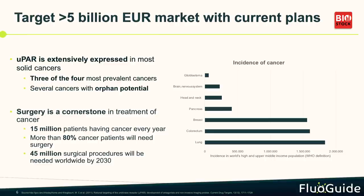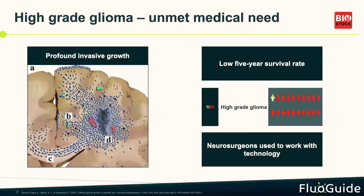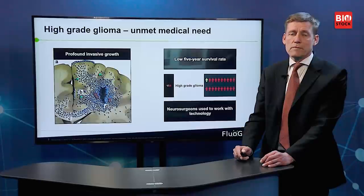Some cancers are more severe, and carry orphan drug designation. Our first indication is glioblastoma, and the reason for that is twofold: there is a huge unmet medical need — only one patient out of 20 will live five years — and neurosurgeons are very accustomed to using equipment in the surgical room.